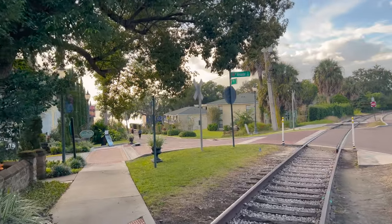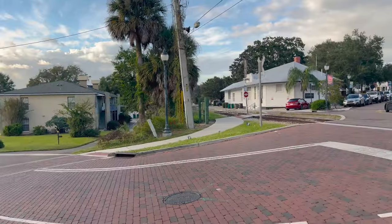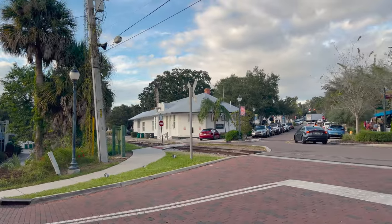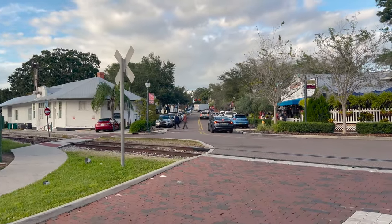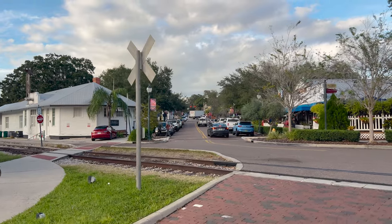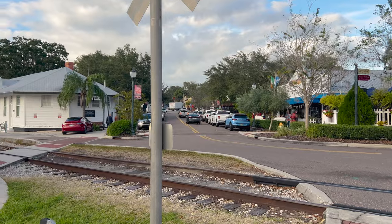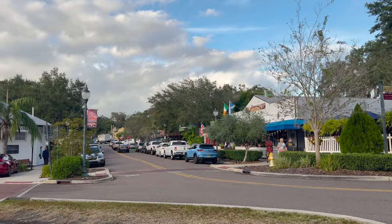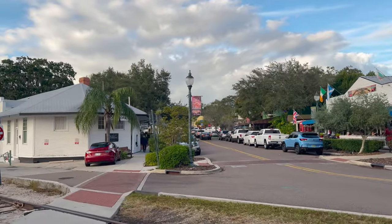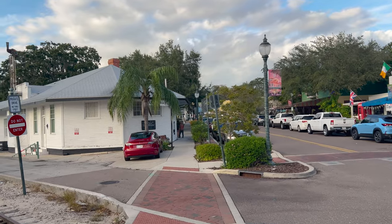Definitely the main restaurants where you actually sit down and get waited on are the ones we are going to be reviewing. The place we're going to tonight — see where that truck is backing up right up there? It's right to the left of that on the left hand side. There's the Magical Meat Boutique that we've done, and just on past that is where Gianni's Italiano is.